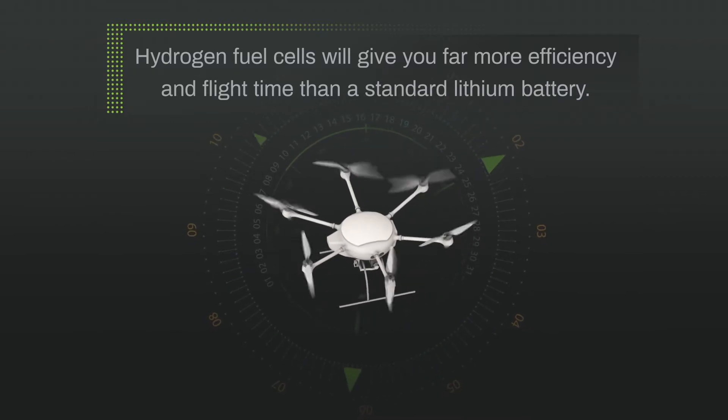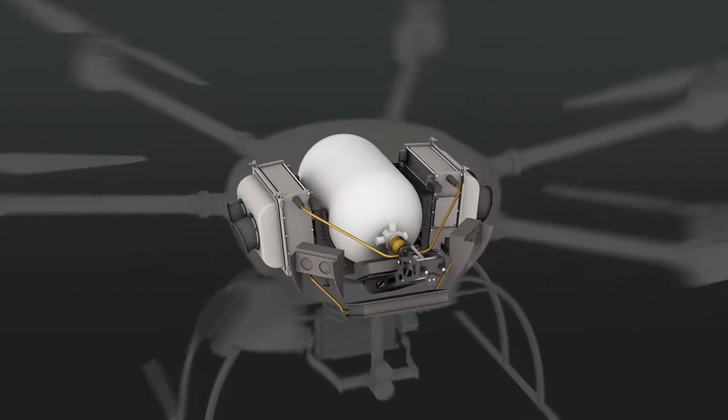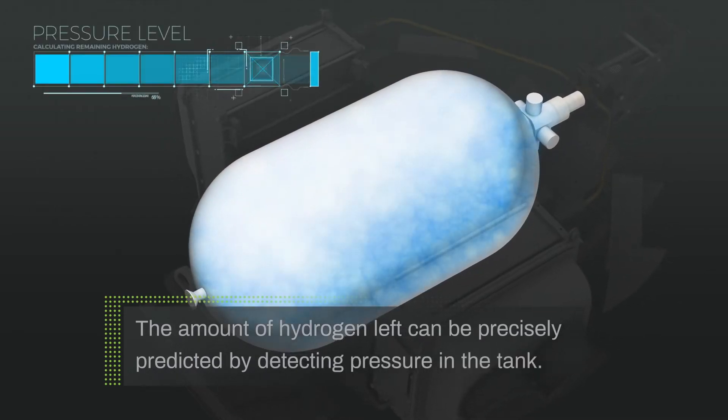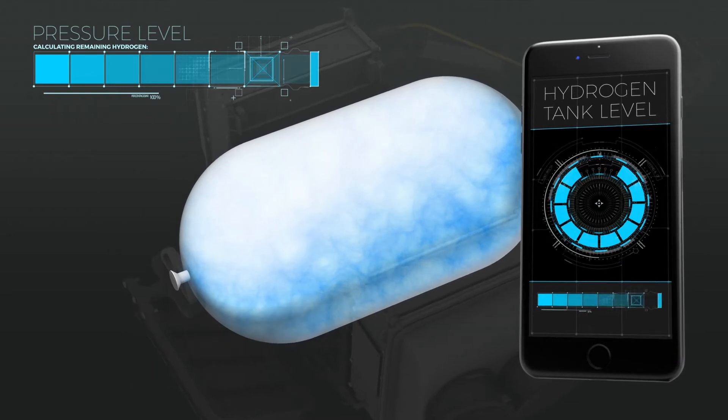One of the common misconceptions is that it's hard to know how much hydrogen is left in a fuel cell. Luckily, with modern hydrogen fuel cell tech, the amount of hydrogen left can be precisely predicted by detecting pressure in the tank. This information can even be provided in apps and visual interfaces, just like battery solutions.